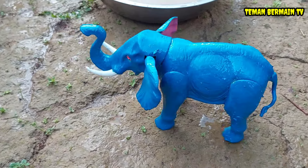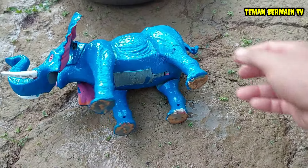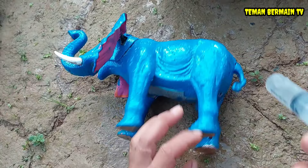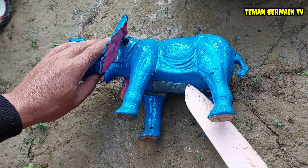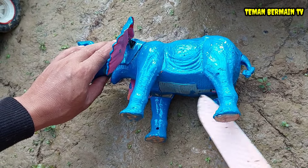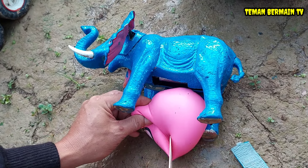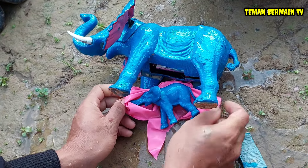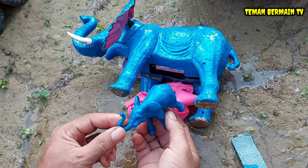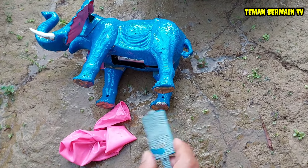Gajahnya berwarna biru, cantik sekali! Eh tapi kok perutnya besar juga ya teman-teman? Jangan-jangan ini gajahnya juga mau melahirkan. Ayo kita suntik bius dulu teman-teman, baru kita operasi sesar. Kita bantu ya, kita pelan-pelan operasi sesarnya, kita keluarkan anaknya. Lihat, anaknya sudah mulai keluar, tapi kita letuskan dulu dari bungkusnya. Anak gajahnya sudah mulai keluar, sangat kecil, lucu sekali!